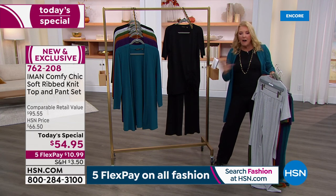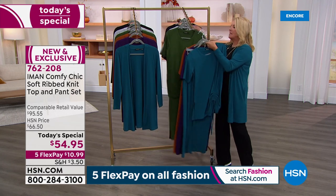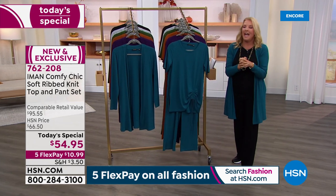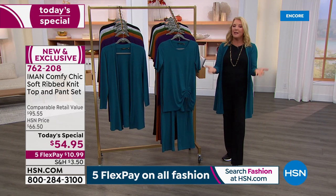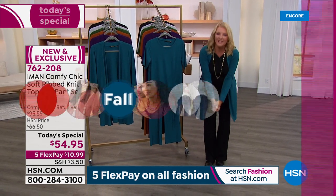Now I want to get Iman on the air with us because she is so special and so talented. Not only is she one of the original supermodels, but she's an entrepreneur, a CEO, a mom, and a grandmother — and here she joins us tonight.